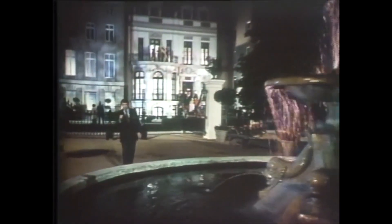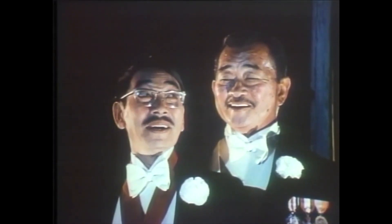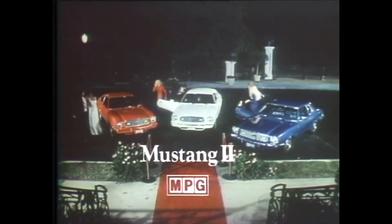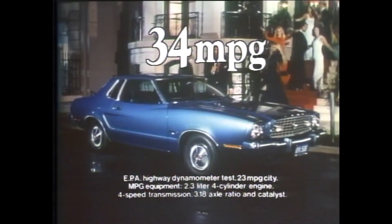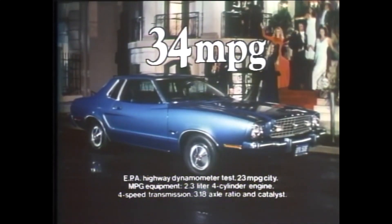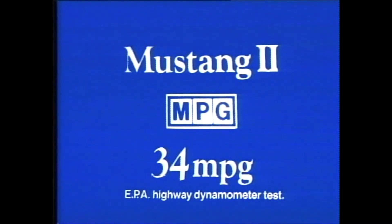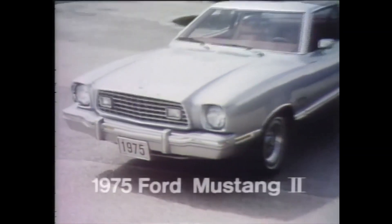The embassy is buzzing in anticipation of major fuel economy news from Ford. We have dominated the world in fuel economy. The new Mustang II MPGs are here. Ford acts on mileage by introducing Mustang II MPG — an American car rated at 34 miles per gallon highway, with a lower sticker price than any foreign car in its class. The new Mustang II MPGs at your local Ford dealer.